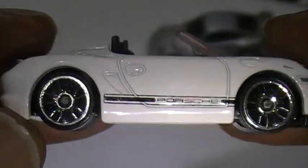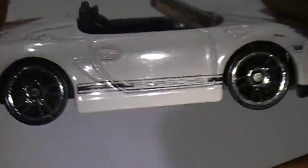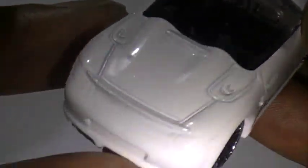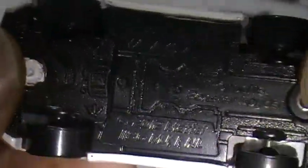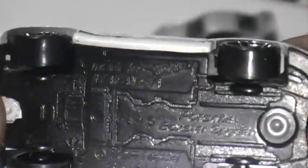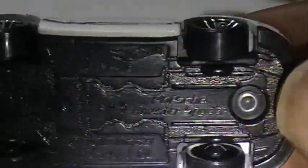And the last car is going to be a Boxster Spider, white. I think these rims are called Y5. Porsche on the side, Porsche Boxster Spider, black interior.